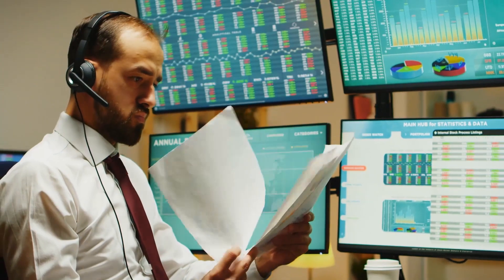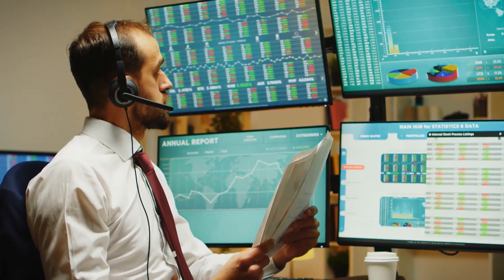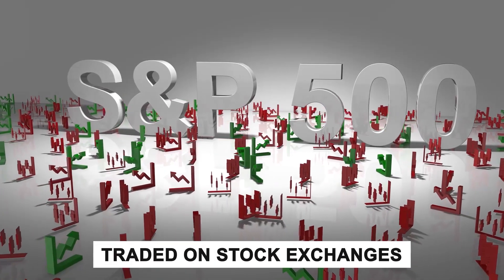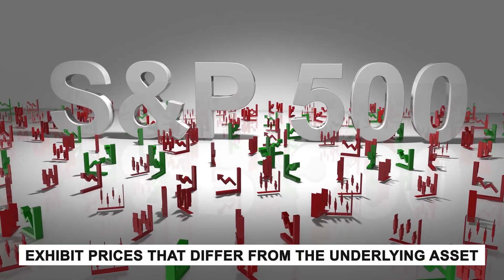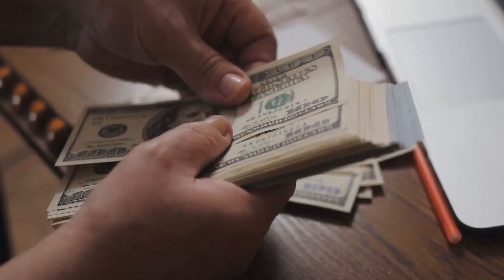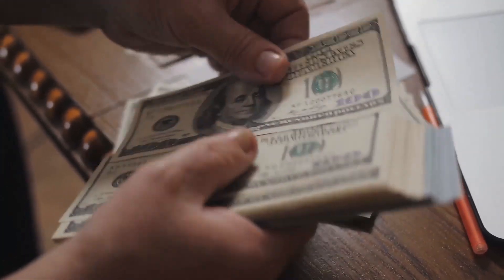While ETFs are crafted with the aim of mirroring the value of an underlying asset or index — whether it's a commodity like gold or a basket of stocks like the S&P 500 — they are traded on stock exchanges, subject to market forces, and typically exhibit prices that differ from the underlying asset. Furthermore, due to factors like expenses, the long-term returns of an ETF may deviate from those of its underlying asset.